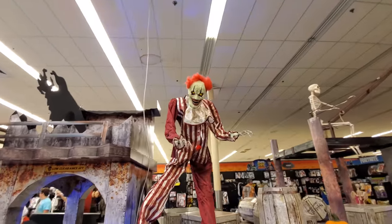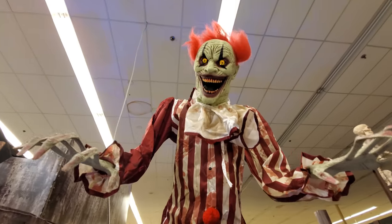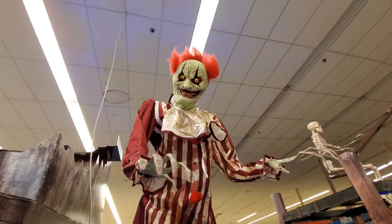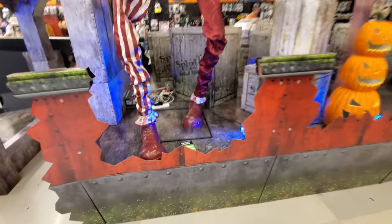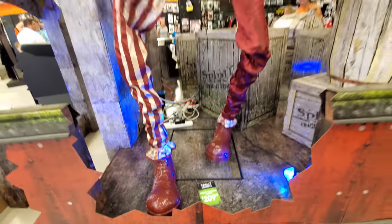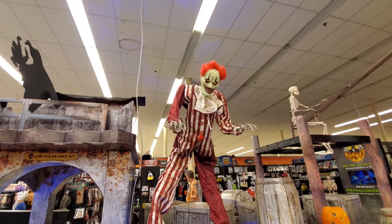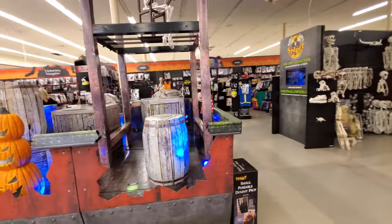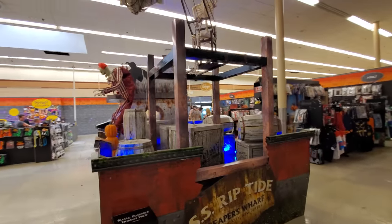Alright, here we got a giant clown. I can't think of what his name is, but... He's got to be, like, seven feet tall. He's so huge. Here's what his name is — Creepy Towering Clown. I've filmed enough of these that I should know these guys all by heart by now. Kind of strange, though, that that's all the animatronics they have set up on the boat. I wonder why. We do have the fishing skeleton with the bag of bones, though.